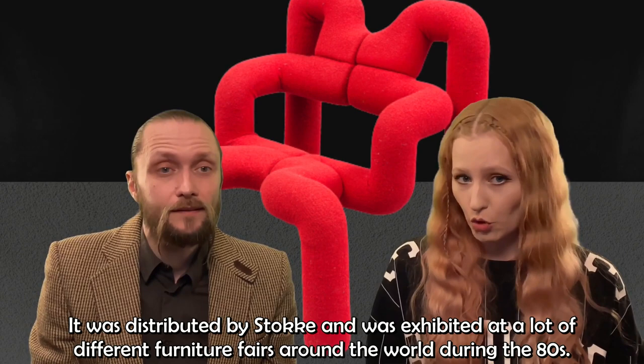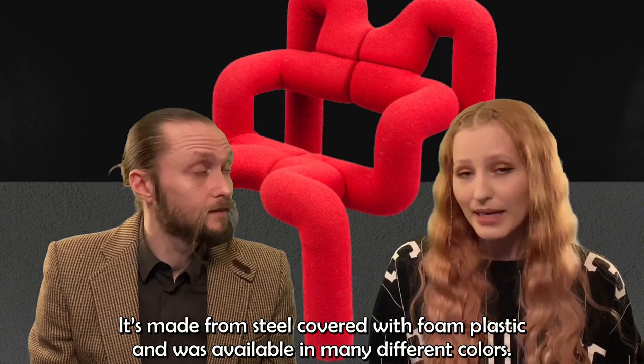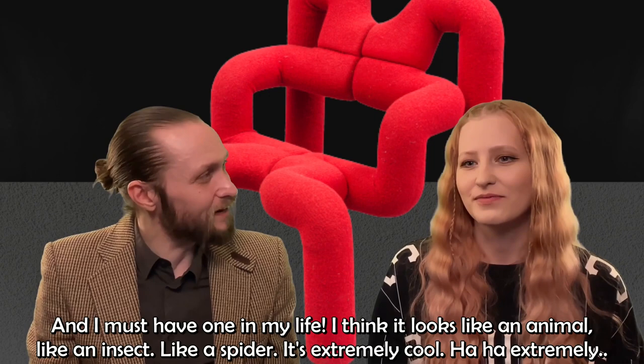It was distributed by Stokke and exhibited at a lot of different furniture fairs around the world during the 80s. It's made from steel covered with foam plastic and was available in many different colors. I must have one in my life. I think it looks like some kind of animal, almost like a spider — but it's extremely cool.